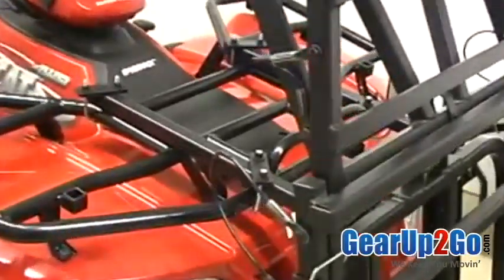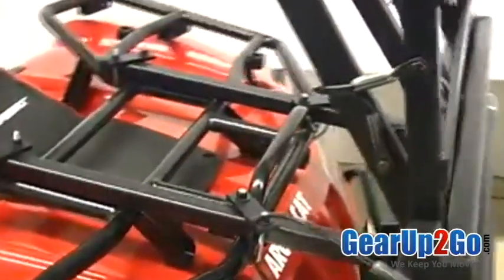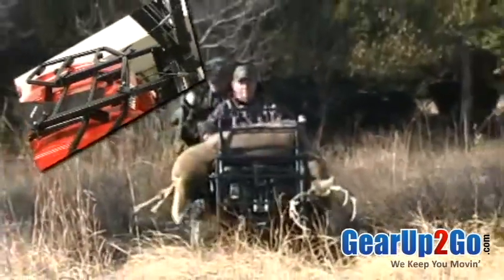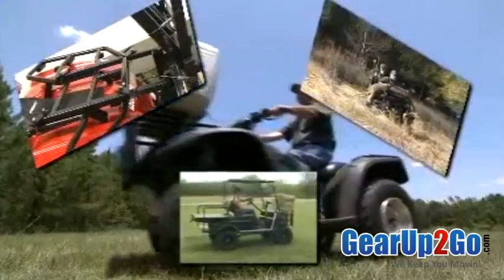Add the amazing Power Loader from Great Day, and your ATV is transformed into a juiced-up muscle machine. A hunter's best friend, a rancher's right hand, a homeowner's helper.